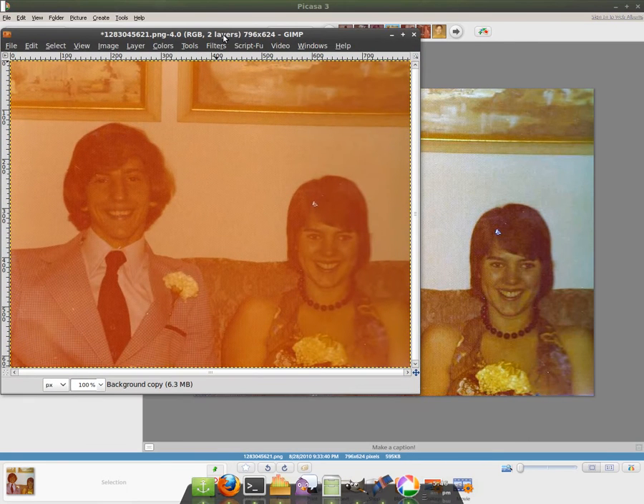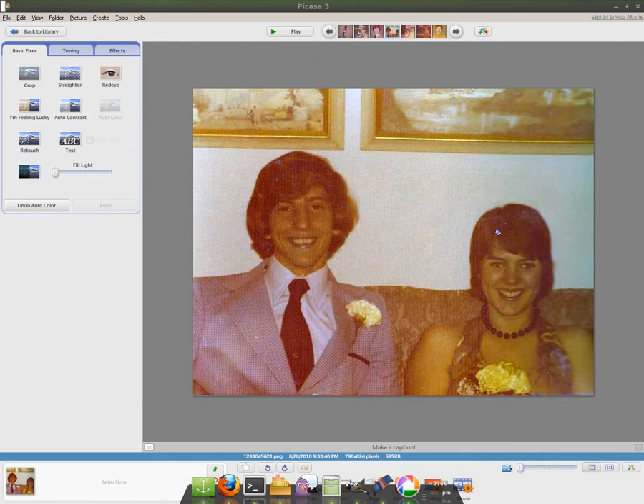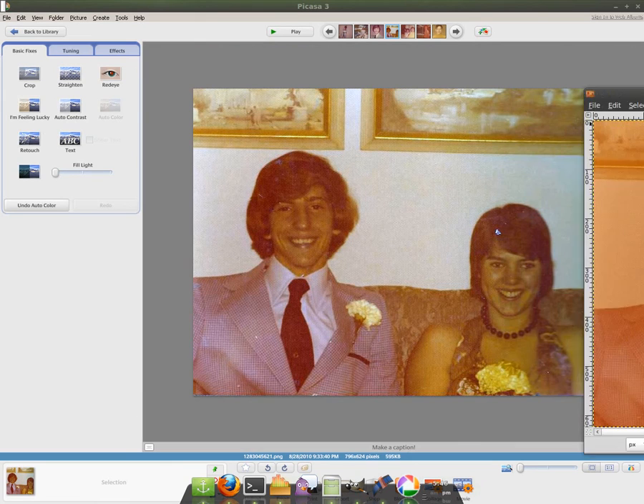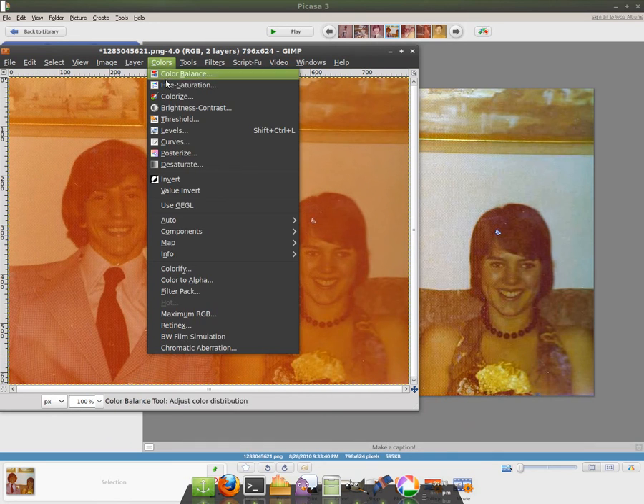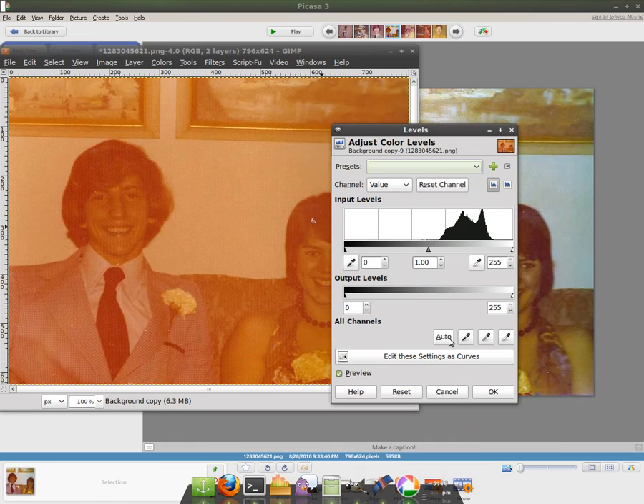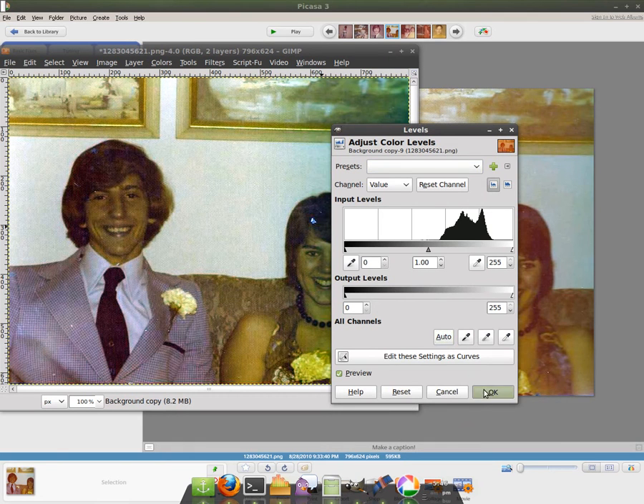Here's how it originally looked. This is opened in GIMP here. Picasa is definitely easier for other people. I always felt like the 'I'm Feeling Lucky' button was very similar to the auto levels option inside GIMP, or something like Photoshop. Let's have a look — I'm going to go to Colors, Levels, and go Auto Level and click OK.